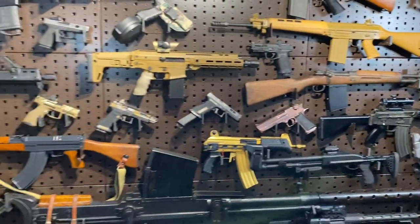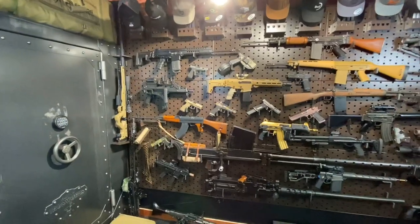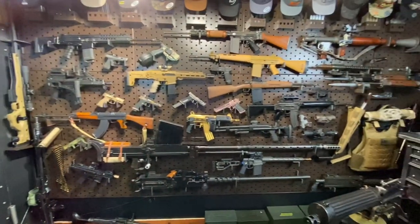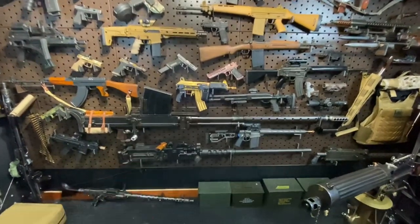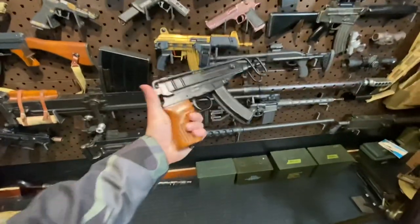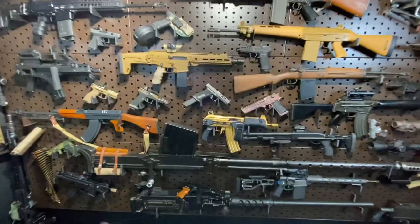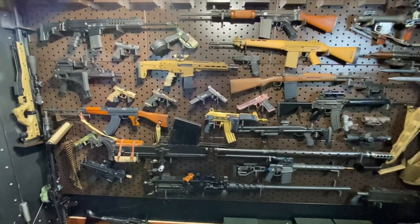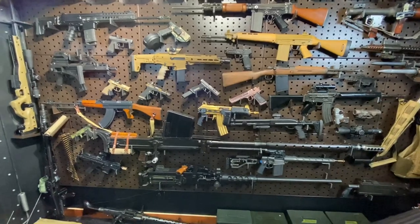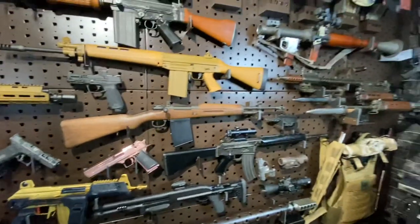All right guys, so first up — display. Let's pop the camera out and get the full picture. There's a lot going on here. I've got a 20mm anti-tank gun from World War II, along with a Ma Deuce with a little Scorpion clob. I ran out of room on the wall so I just started putting guns on top of other guns. But at any rate, this is a pretty diverse display — not really themed on anything. I mean, from an anti-tank rifle to a gold Galil to an RPG-7.